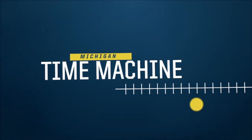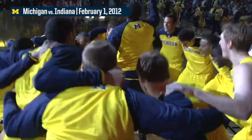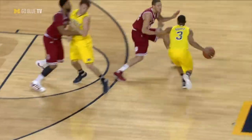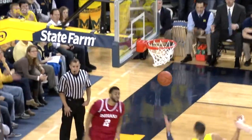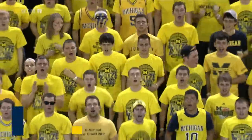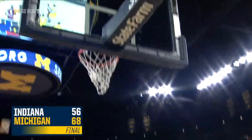This week's time machine drops us to February 1, 2012. The Wolverines sprinted out to a 27-8 lead on No. 20 Indiana on their way to a 68-56 win. Freshman guard Trey Burke led the Maize and Blue with 18 points. The Hoosiers trimmed the lead to two at one point, but a pair of clutch three-pointers helped seal the victory, improving Michigan to 13-0 at Chrysler Arena on the season.